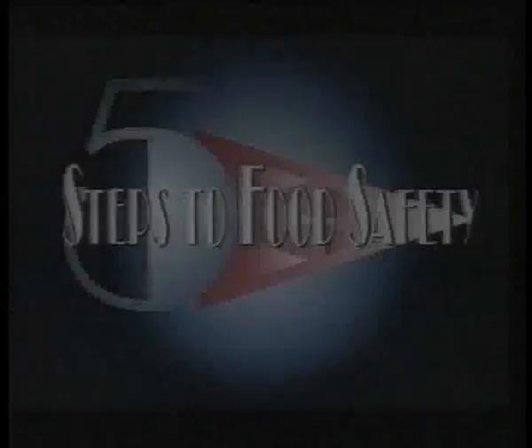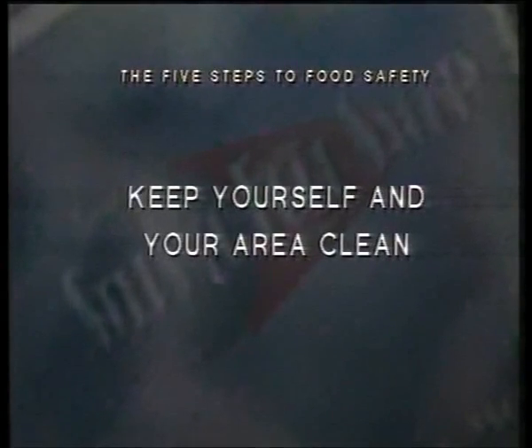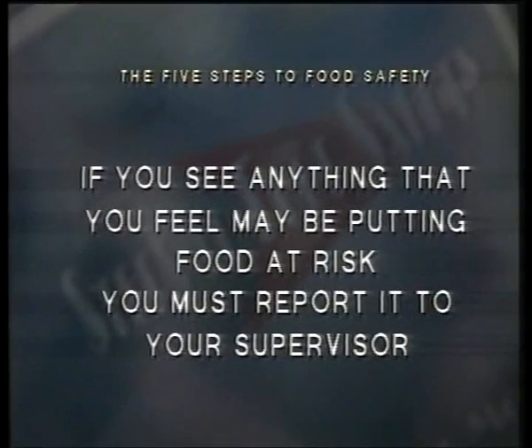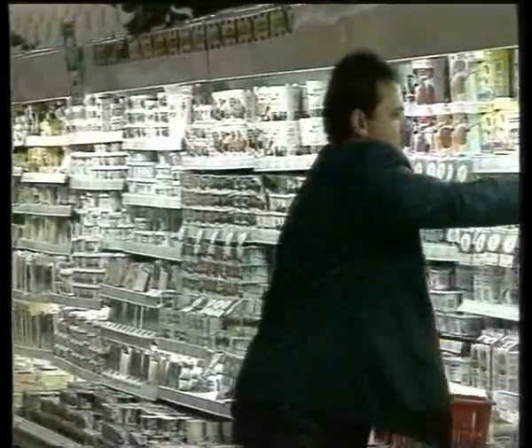Let's recap — the program is called the Five Steps to Food Safety, and you are responsible for making sure it works. Your responsibilities are to: keep yourself and your area clean; handle food safely; only work with clean and sanitized equipment; ensure that temperatures are correct; and follow the five steps. If you are aware of anything you feel may be putting food at risk, you must report this to your supervisor. That way we'll live up to our customers' expectations and the Five Steps policy.